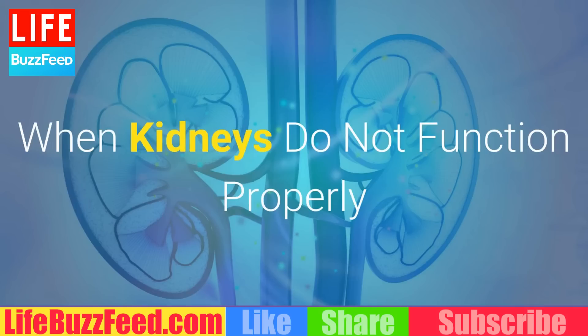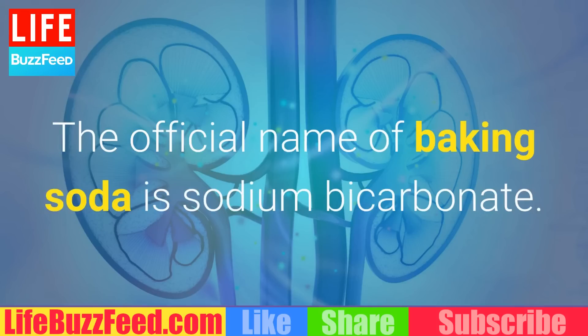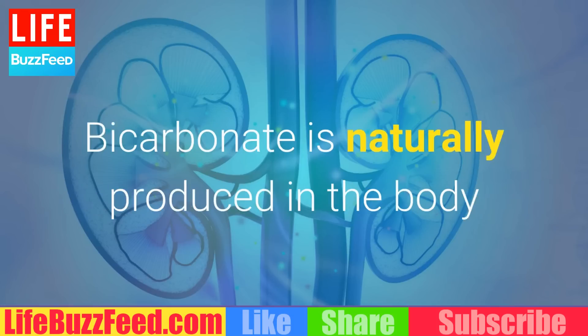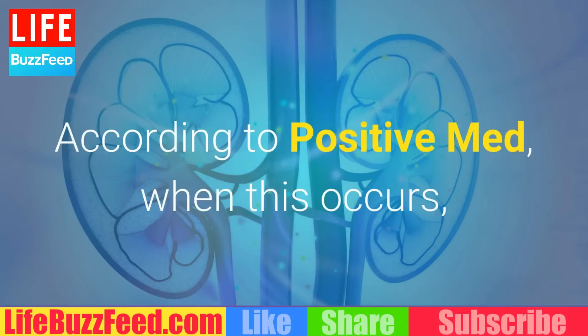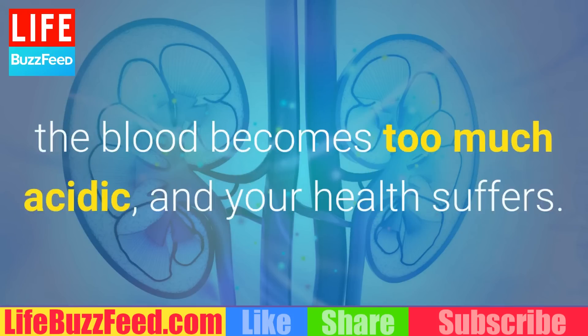When Kidneys Do Not Function Properly. The official name of baking soda is sodium bicarbonate. Bicarbonate is naturally produced in the body and is needed for healthy bodily functioning. However, for some people, the kidneys fail to manage bicarbonate levels on their own. According to PositiveMed, when this occurs, the blood becomes too acidic, and your health suffers.